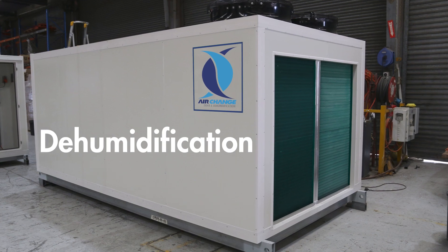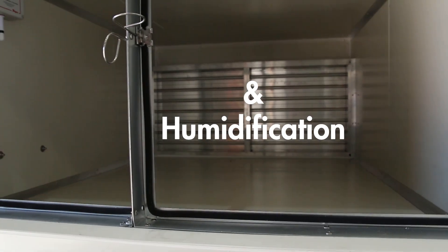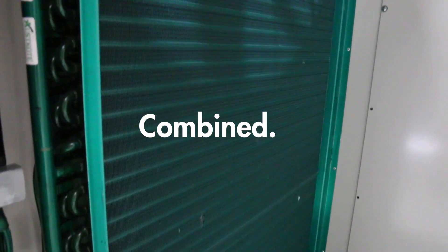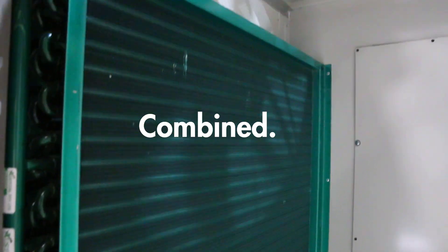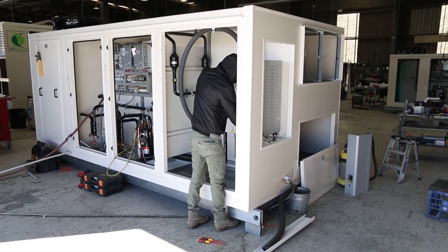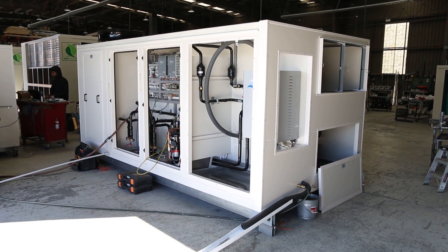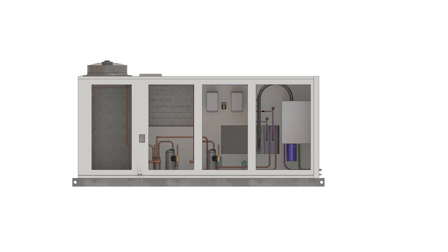The Air Change Group would like to present Dehumidification and Humidification combined. Air Change DOAS and Dehumidification units can incorporate humidifiers for complete indoor humidity control. This particular unit is a full fresh air dehumidifier, and this is how it works.